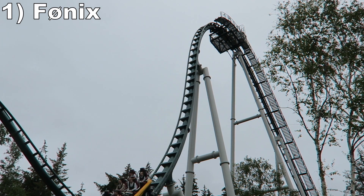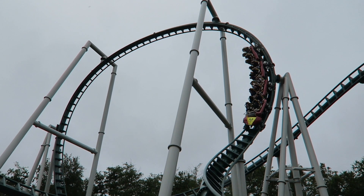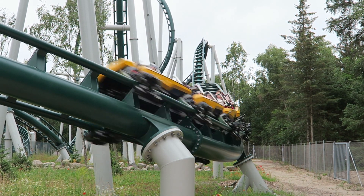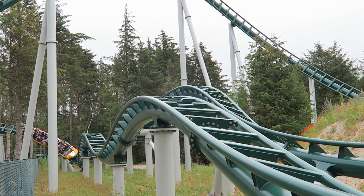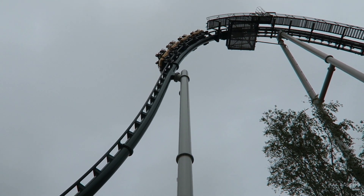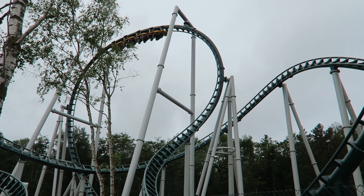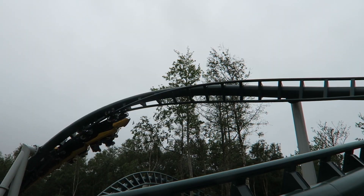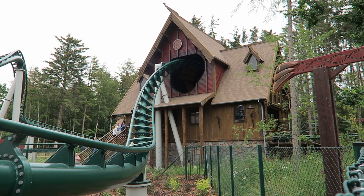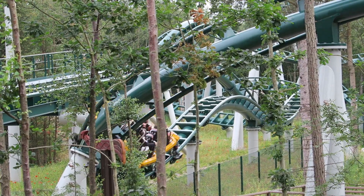Coming in at number one is Funix. This Vekoma Wildcat coaster is the perfect addition for this park — glass smooth with a super well-paced layout. While it doesn't have bone-crushing positive Gs or wild ejector airtime, it does have over a dozen airtime hills offering floater pops, and the first drop offers stronger, more sustained airtime in the back. But the highlight for me were the three inversions: the stall loop offered oodles of hangtime, and the barrel roll and corkscrew offered incredible whip and laterals as the train absolutely hauls through them. It's a super rideable attraction and a really good star coaster for this park.